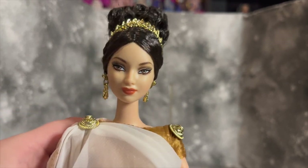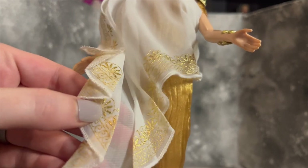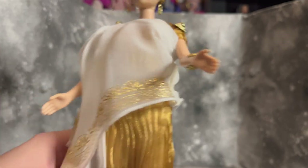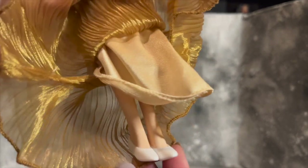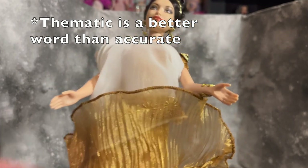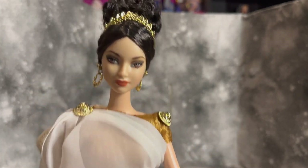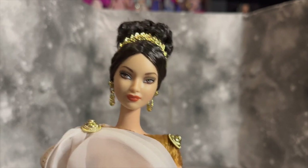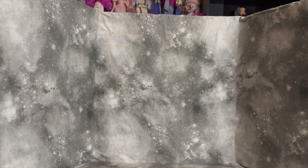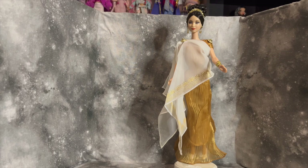The outfit is so pretty - so flowy, draped beautifully, with lovely printed-on detail and a whole gold dress underneath with multiple layers. The shoes for this line are always just simple slip-ons, which isn't the most accurate for ancient Greece, but the outfit is beautiful and she's got a little bracelet. I'm completely obsessed. I just think this whole line is stupidly pretty. I've raved about them a lot on this channel, but how can you not appreciate that - she's so beautiful.